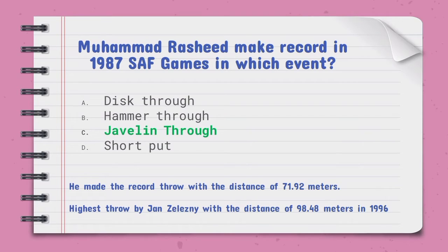Mohammad Fiaz Mohammad Rasheed made a record in the 1987 SAF Games in which event — the right option is javelin throw. He made the record throw with a distance of 71.92 meters. The highest throw title goes to Jan Železný with a distance of 98.48 meters in 1996.